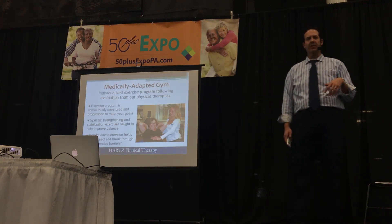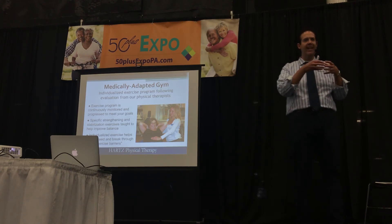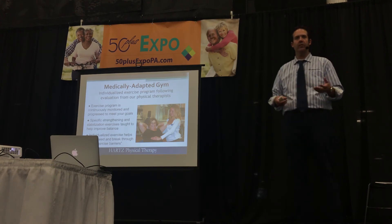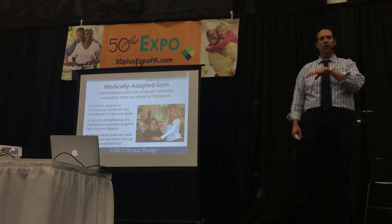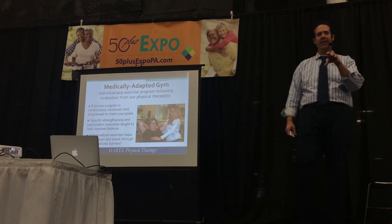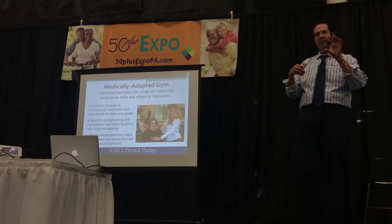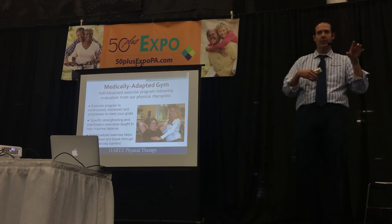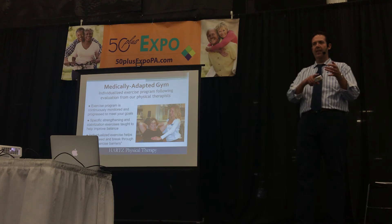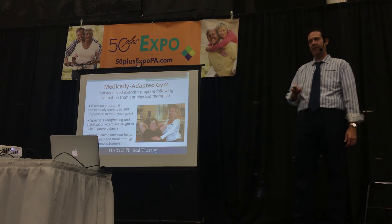We developed a program about 10 years ago called a Medically Adapted Gym. Everyone knows they're supposed to exercise, but most people don't know how they specifically are meant to exercise. Not everyone can afford a personal trainer. So we developed a program where you come in, work with an exercise physiologist on a month-to-month basis, and we tailor a strengthening and balance program to your individual needs. Back to that Thanksgiving example — even if we have a lot of the same things, every person who comes in is going to be a little different in terms of their vestibular system, proprioception, and strength around the ankles, so we have to design a program specific to you.